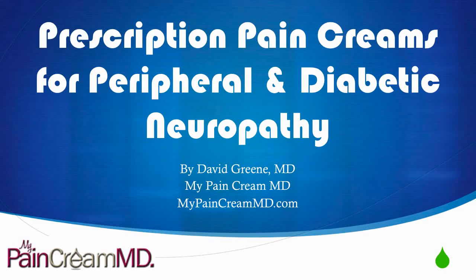Hello, this is Dr. David Green with My Pain Cream MD. The topic today is prescription pain creams for peripheral and diabetic neuropathy.